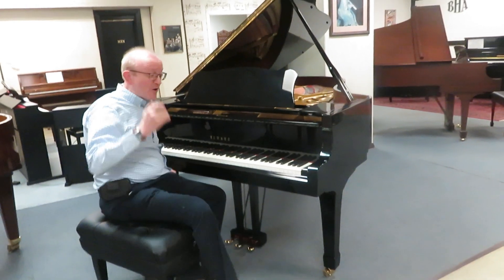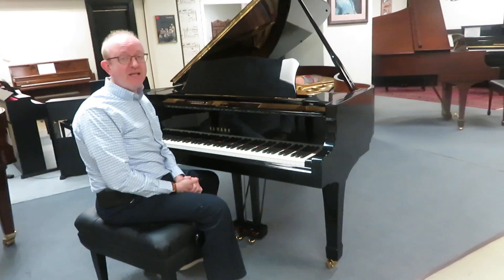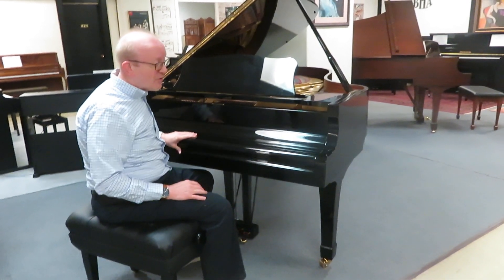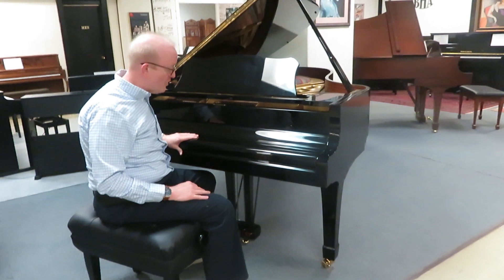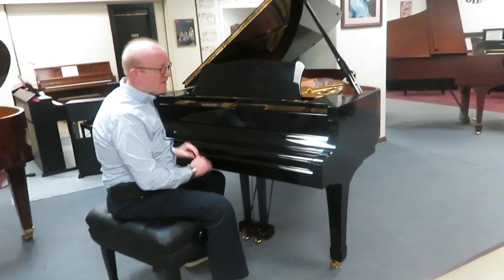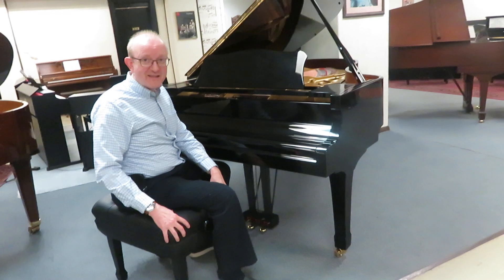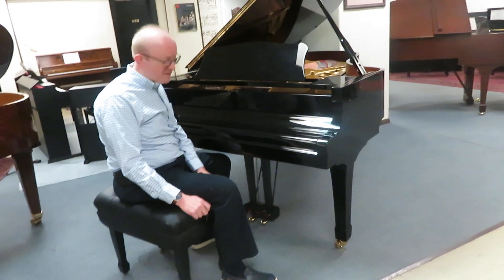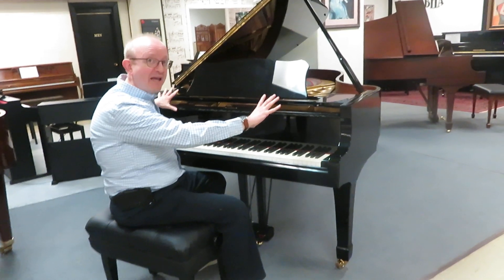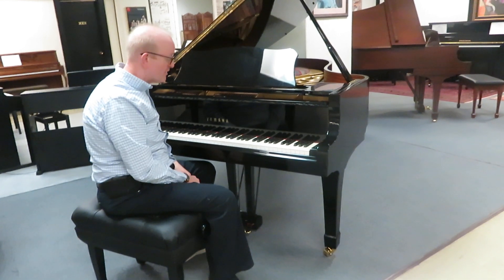Hi there everybody, this is Greg Norton. I hope you enjoyed that little piece that we played to showcase this splendid Yamaha C5 6'7 grand piano. This is absolutely the deal when it comes to grand pianos — this is an exquisite sound. You're looking at this wonderful ebony polished finish. I'm sitting here on this artist bench, which lets you raise it up and down. It's such a showpiece, just looking at the piano. You can tell this is an absolute instrument of majesty.